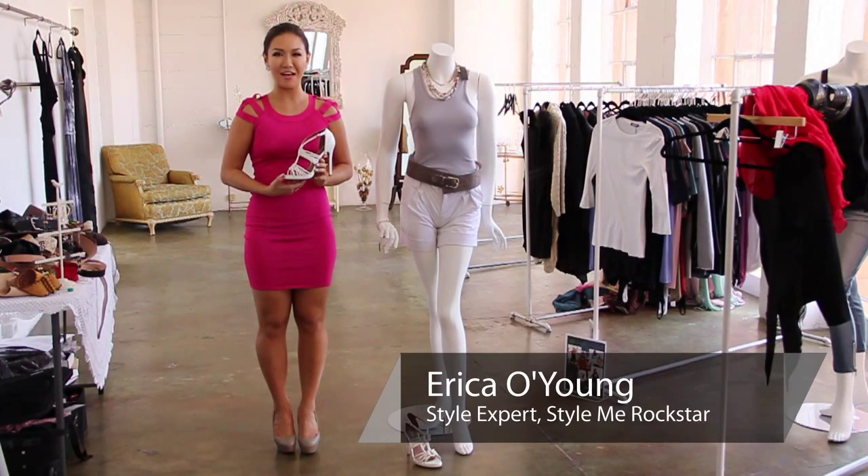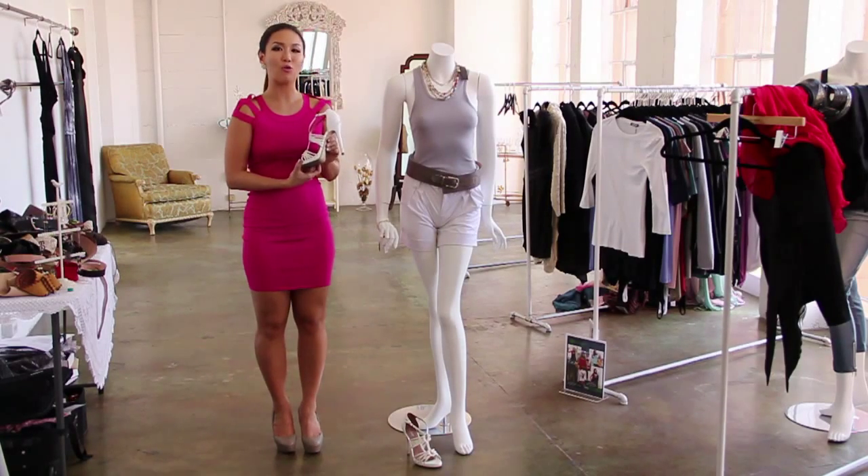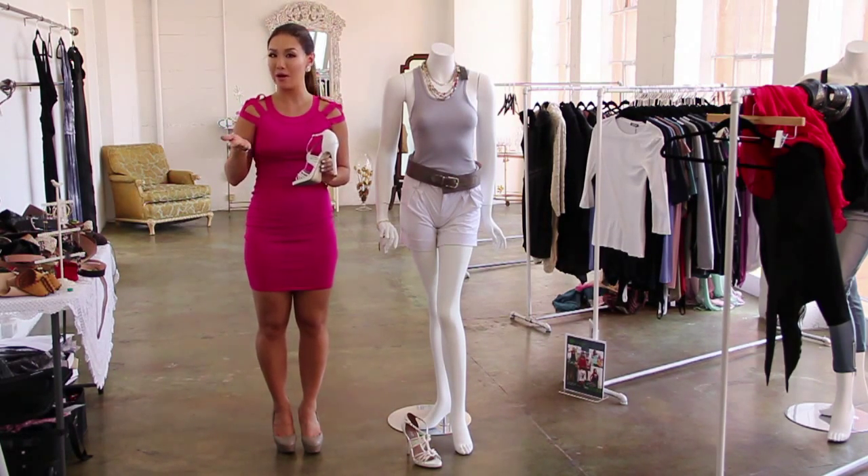Hello Rockstars, I'm Erica O. Young with StyleMeRockstar.com and this is how you wear sandals with a heel. Sandals with a heel are a great look for summer that's a little bit dressy but still a little bit casual, so you can wear it in the day or you can wear it at night.